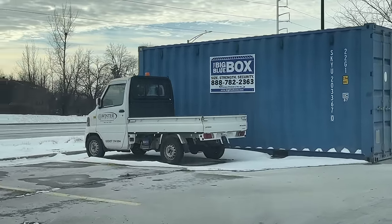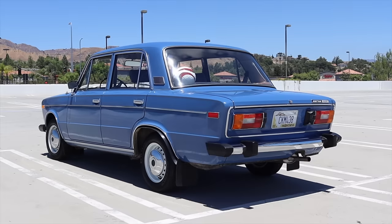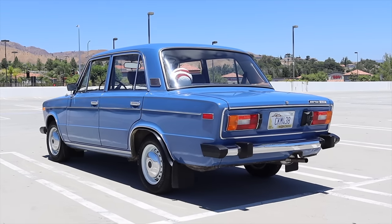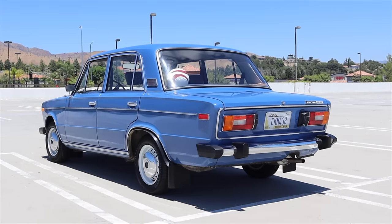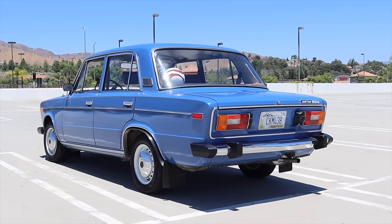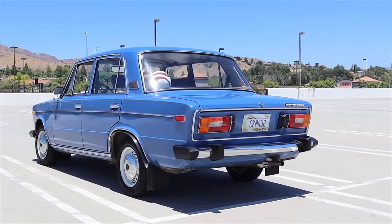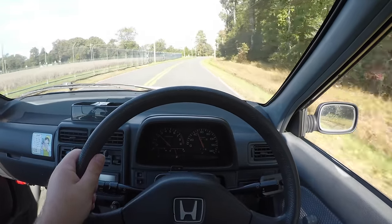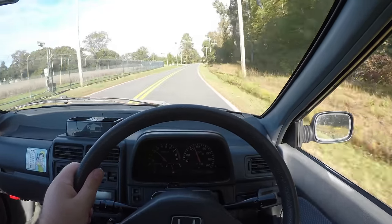Well, there are two main reasons. Here in the United States, we have a 25-year import law for personal vehicles. You can import any vehicle you want, no matter the make, model, or region of origin, as long as it's 25 years or older. There are many reasons why it's specifically 25 years, but maybe that's a topic for a future video.